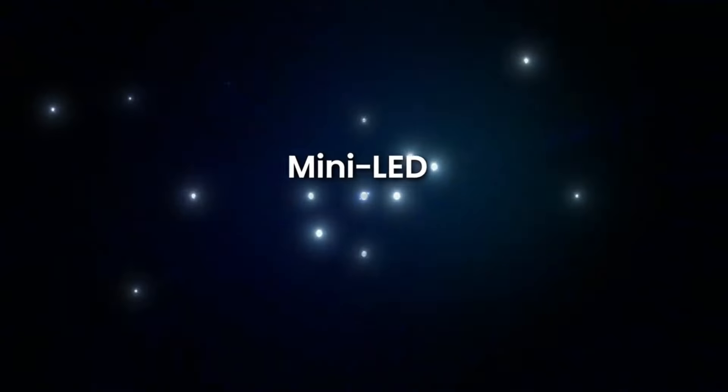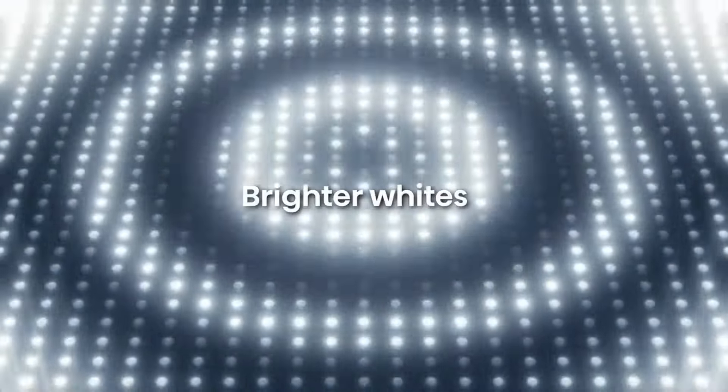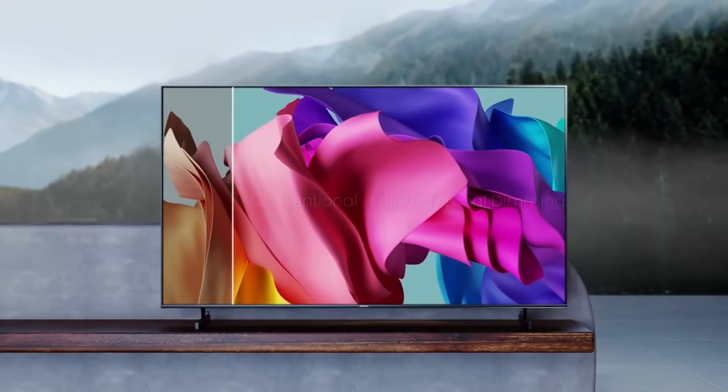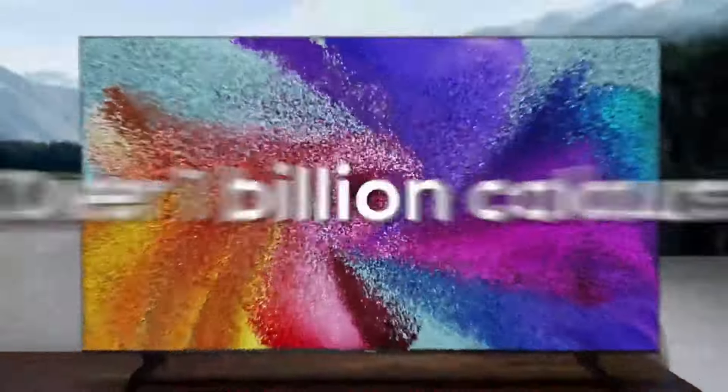The Hisense U8K QLED TV is available in sizes ranging from 55 to 75 inches, featuring a mini-LED screen technology and a refresh rate of 120Hz. It offers 4 HDMI ports, with 2 supporting HDMI 2.1. The TV's dimensions measure approximately 57.2 x 35.9 x 14.8 inches, and it weighs 56.4 pounds.